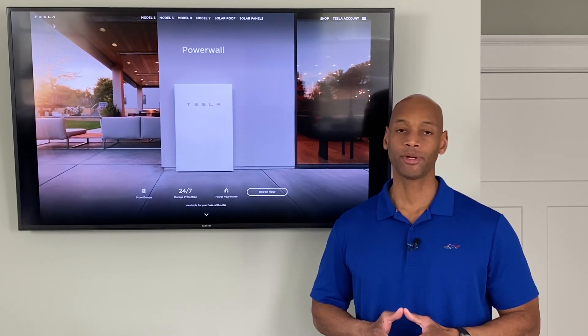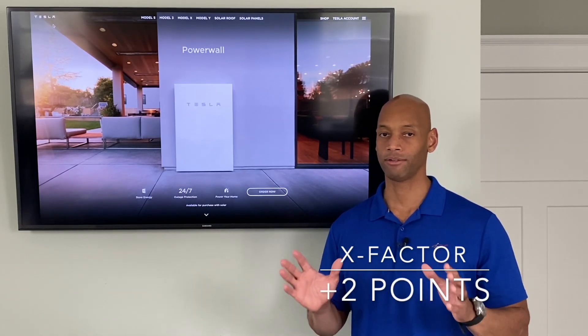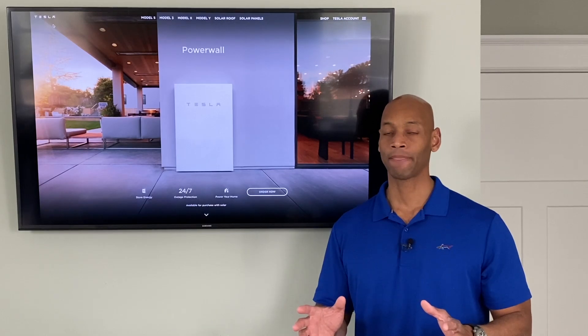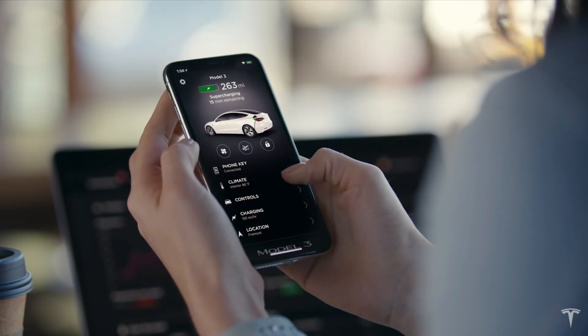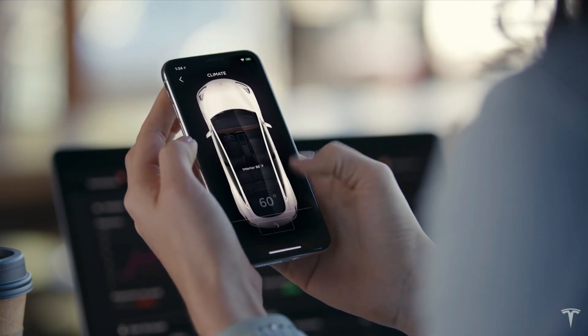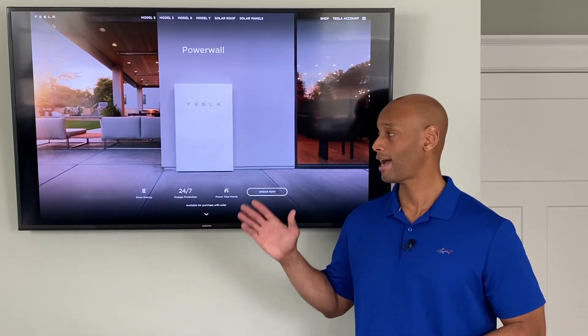For X-Factor, Tesla gets two additional points for the elegant, beautiful integrated design, as well as the fact that you can track everything on the Tesla app if you're already a Tesla vehicle owner. A lot of Tesla fans like having everything on one single app, and you have that here as well.